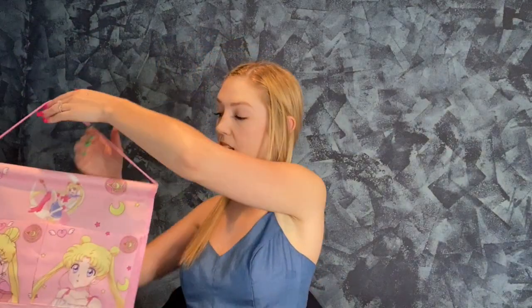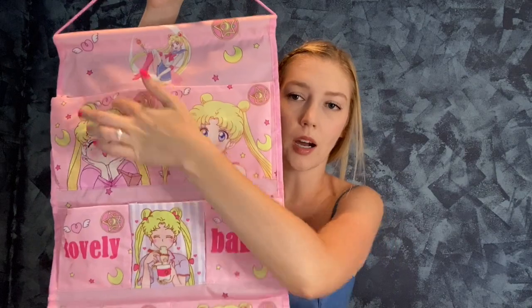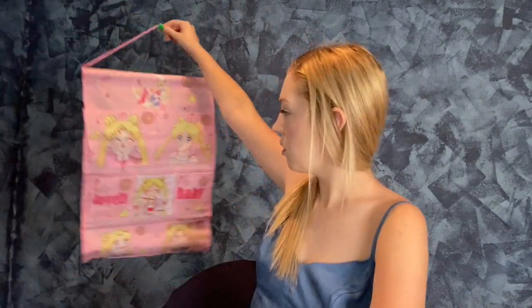This I was really excited for — it's a wall hanger. I can put items in it. I feel like this would also be good for travel: underwear, bras, makeup, stuff like that, just hanging on the wall. Plus it's Sailor Moon. I just have so many items — it's unhealthy. I have so much stuff and I don't know what to do with it.